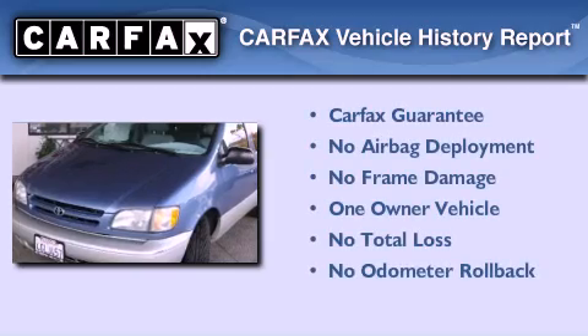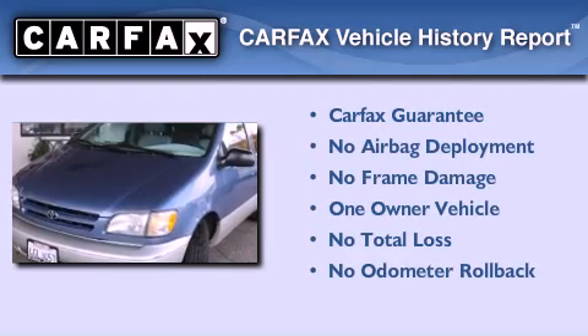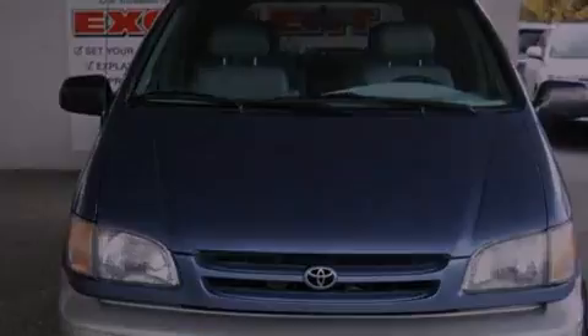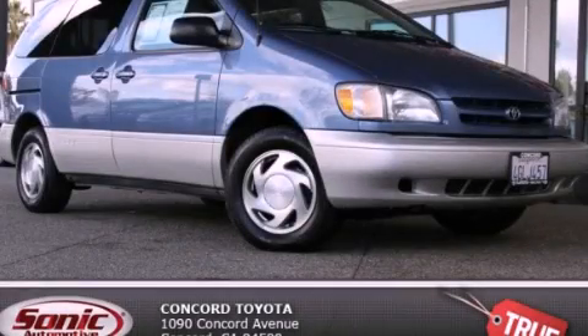This minivan has had only one owner and it qualifies for the Carfax buy-back guarantee. This vehicle won't last long at this price — call and arrange a test drive now.